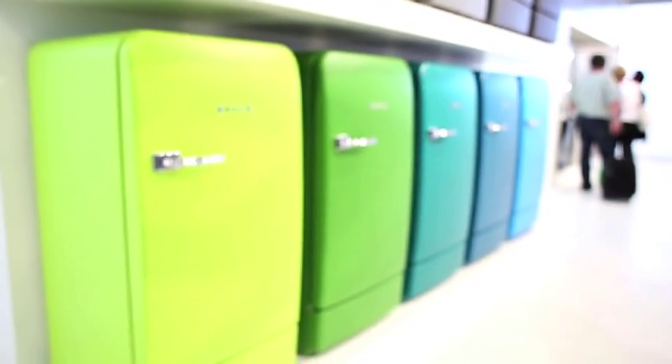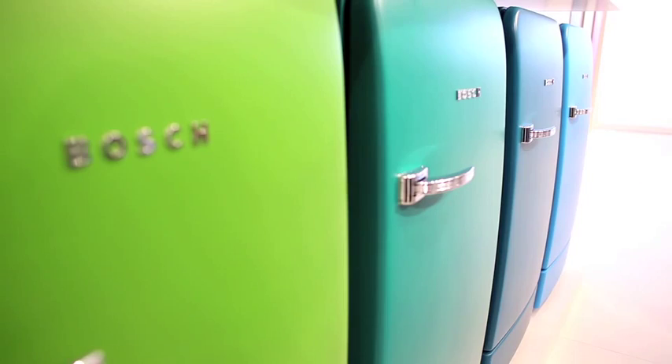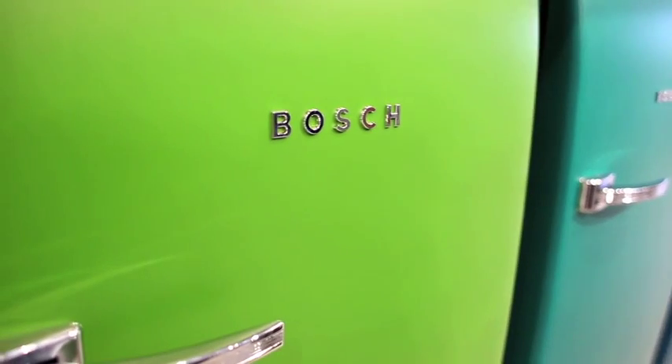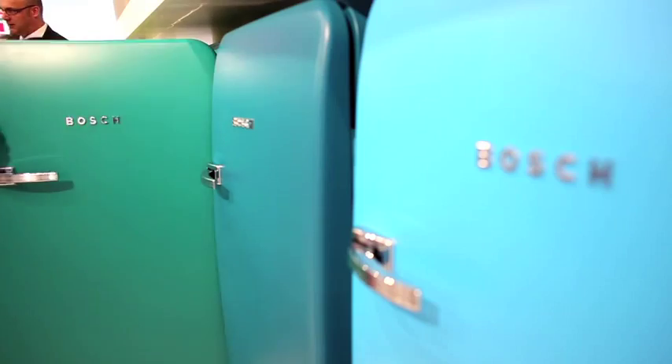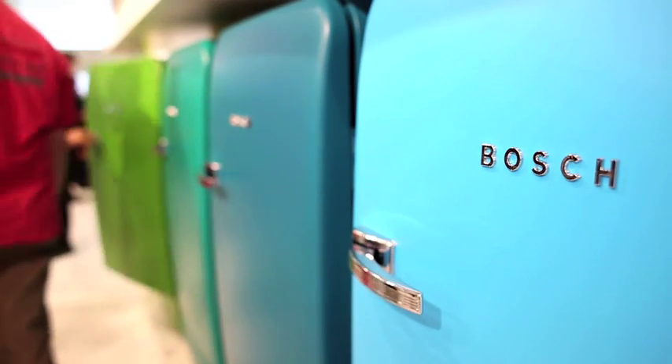We've been in the market for many many years and we really have a lot of technologies to showcase, but in recent years we found out that it's not only the technological part which interests the customer. They also want emotion, design, and so on, especially in high-end kitchens. That's why the color topic is more and more discussed and important in the last few years, and I think this will develop further in years to come.